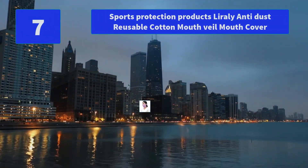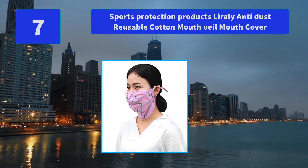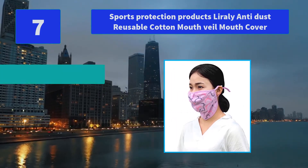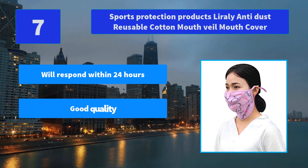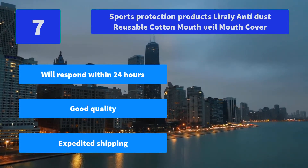Number 7: Sports Protection Products — Liraly Anti-Dust Reusable Cotton Mouth Veil Mouth Cover. Orders ship within two working days except on special holidays such as Chinese New Year. Goods are sent from China. Main Features: Will respond within 24 hours, Good Quality, Expedited Shipping.